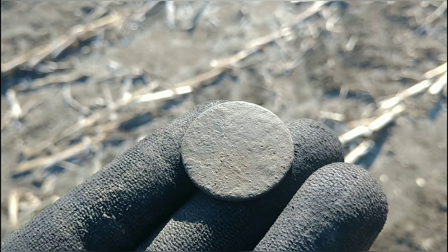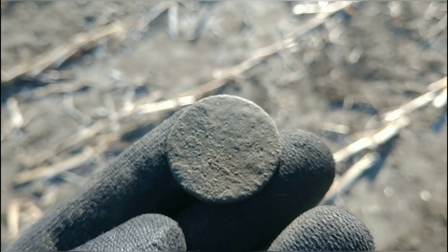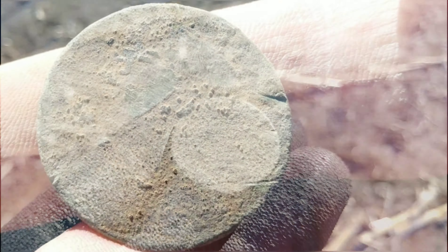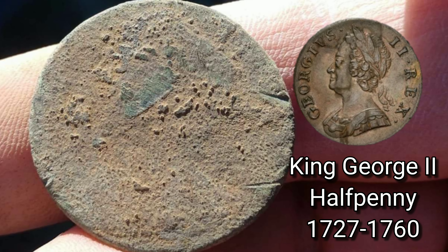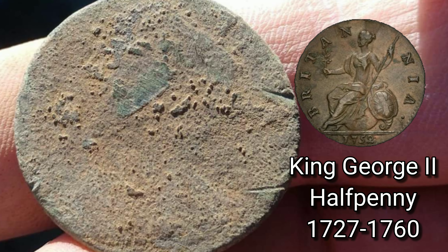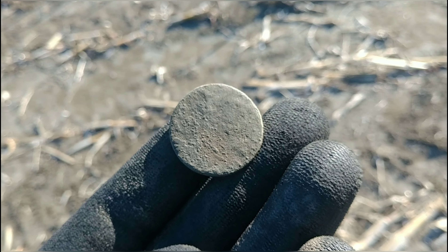I just pulled that out of the ground and as you can see it's not really too thick, so I'm assuming that is a British copper. As always, I'll let it dry out in the pocket, pick at it later, see if I can get any detail off it and try to identify it. Not bad for five minutes into the search.